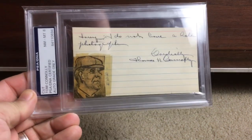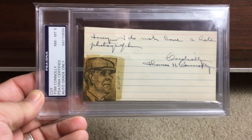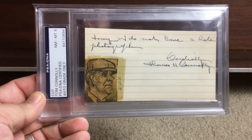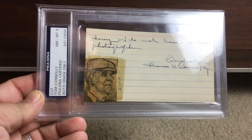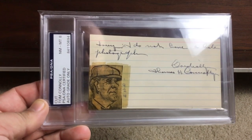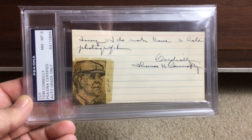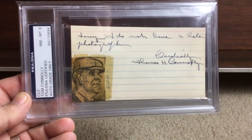Lots of umpires in here. Here's another one — this guy is really really tough: Tom Connolly. It's on an index card that says something like 'sorry, I do not have a photograph' and then signs off 'cordially, Thomas Connolly.' Very cool.